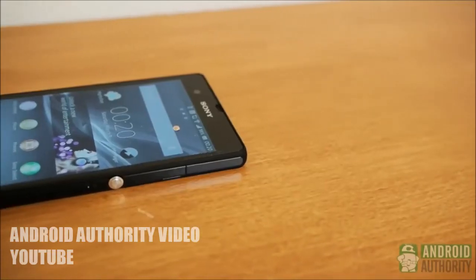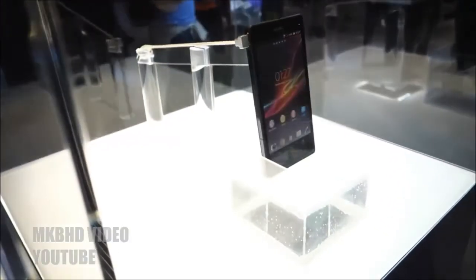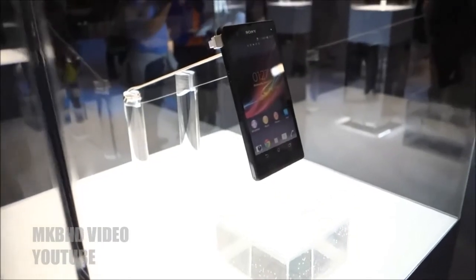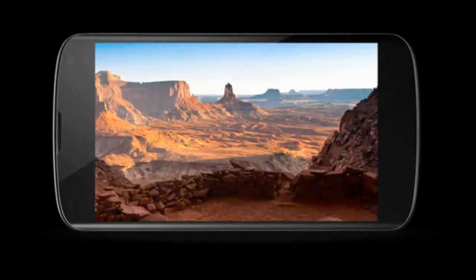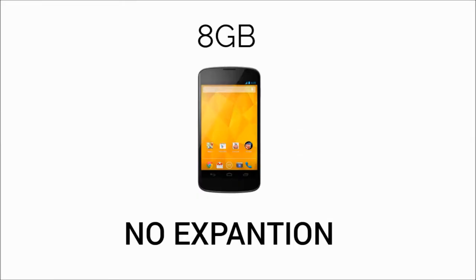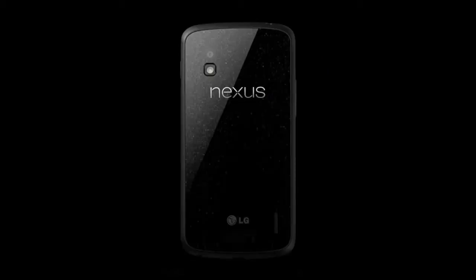The Xperia Z comes with a very elegant and great design thanks to its very thin profile and nice materials, and at the same time this phone is waterproof and dustproof — so Sony combined elegance and ruggedness. The Nexus 4 is hard to recommend because of its older hardware; its display resolution is the lowest of the bunch, it has the least storage, the camera isn't as good as the others, and even though its design is great, it is quite fragile.